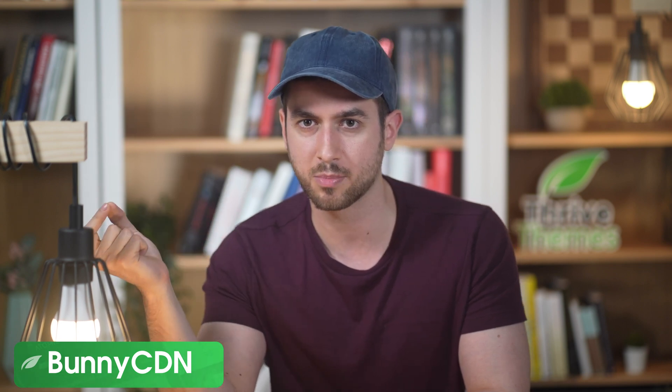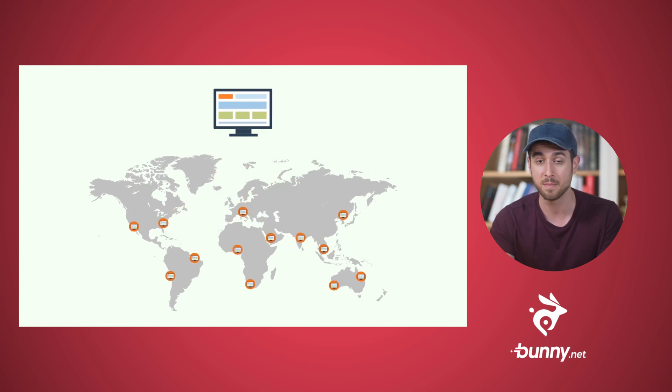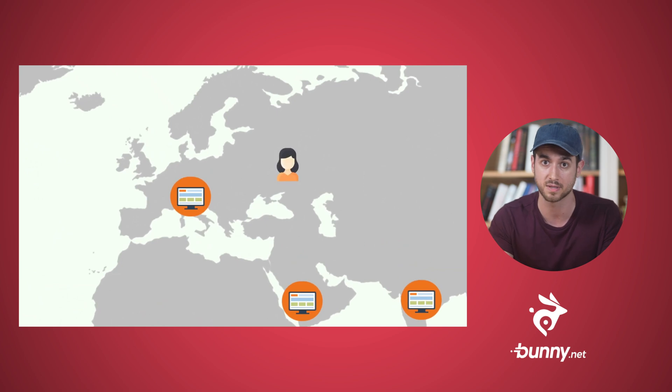Number five: Bunny CDN. This one is technically not a WordPress tool, but it is a no-code tool that you need for your WordPress website. A lot of people don't make use of a CDN — it's not mandatory, but it does make your website faster. Bunny stores a copy of your website on many servers around the world, making it much faster for people all over the globe to load your website.